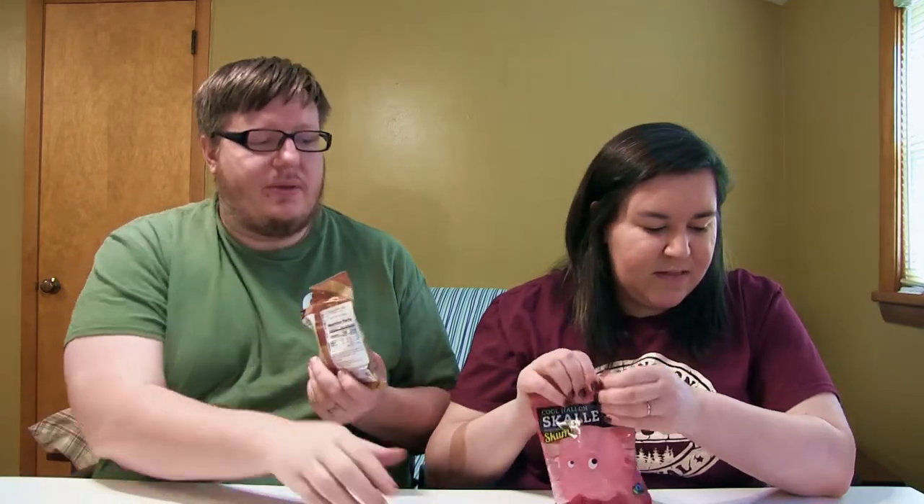It smells like cola. Oh — sour foam candy! That's what it says on the back of mine. Does it say that on yours? Mine says cola gummy — cola flavored wine gum. And mine says sour foam candy. So they're different, I guess. Are yours little skulls? They are. Mine too. Okay, I got the raspberry one.